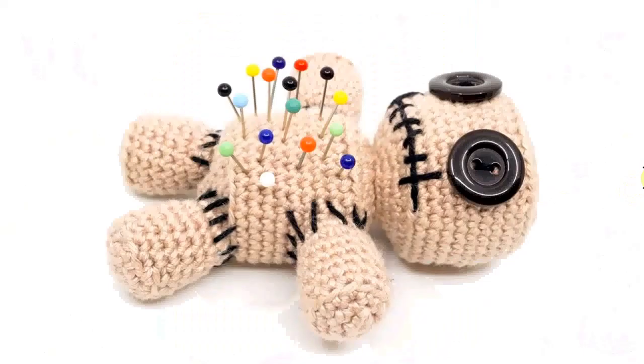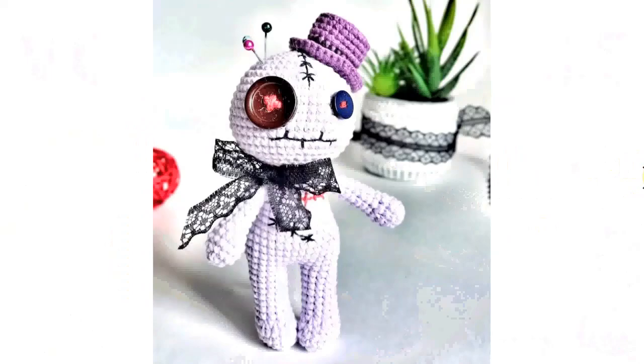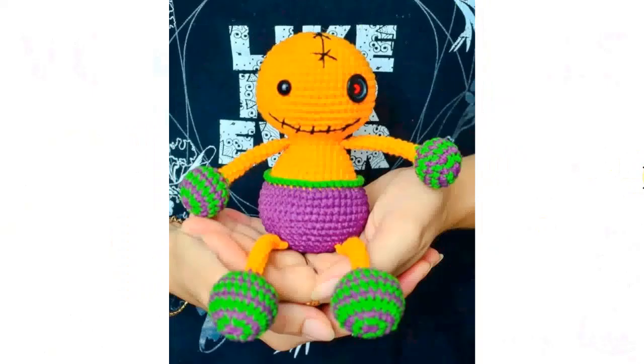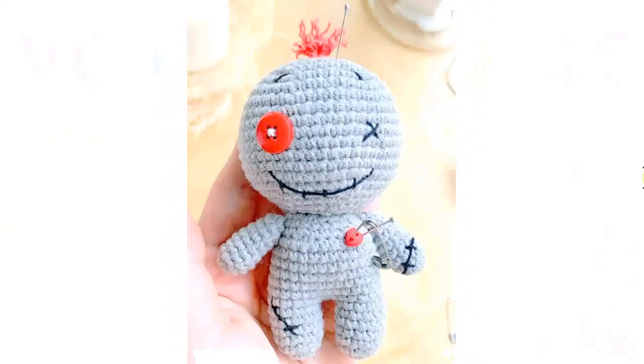This one is just resigned to being a pin cushion, laying down — it's very funny and adorable. It's actually quite a nice gift for a sewer. This is a little set with a bunny and a very nicely dressed voodoo doll with a big lacy bow. This one is a very colorful voodoo doll with the perfect green, purple, and orange Halloween colors.